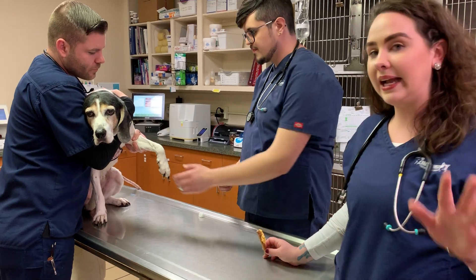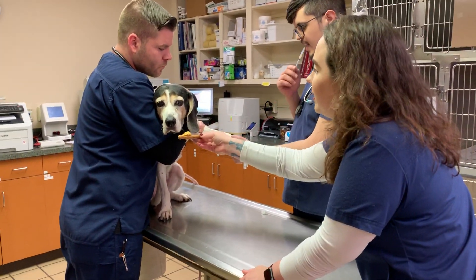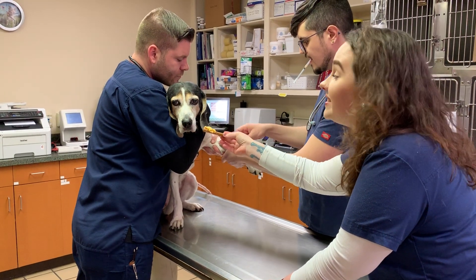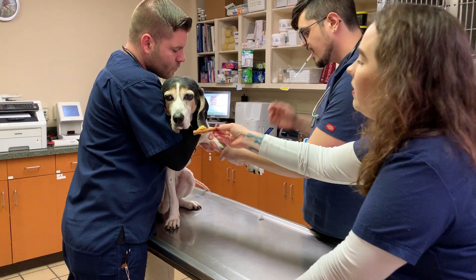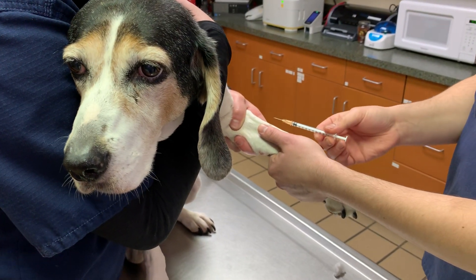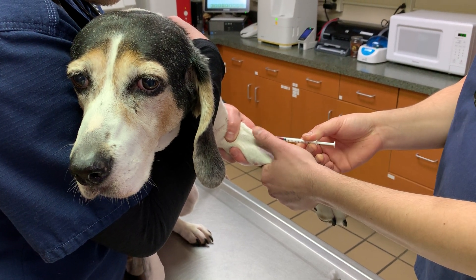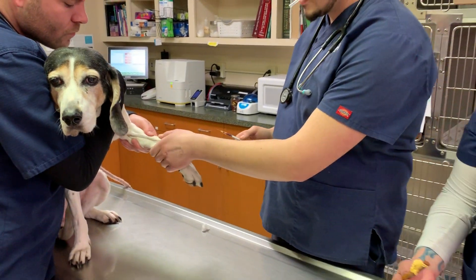What we're gonna do is make it as stress-free as possible and we want to offer Ellie Mae a little bit of a snack to see if she likes it as a distraction. Some do and some do not. What Nate is doing is adding a little bit of alcohol onto that arm while Nathan holds off the vein, and they're gonna give a little poke. We just need a small amount of blood for our heartworm test. The test only takes about 15 minutes to run.